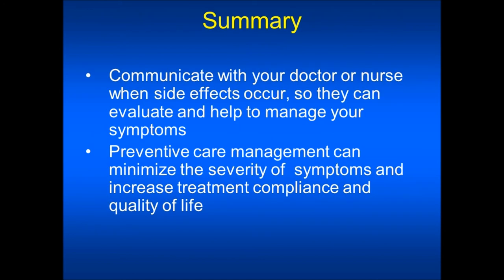In summary, you should communicate with your doctor or nurse when side effects occur so they can evaluate and help to manage your symptoms. Preventive care management can minimize the severity of symptoms and increase treatment compliance and quality of life while on these therapies.